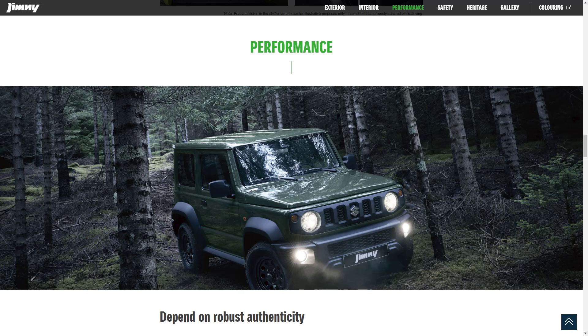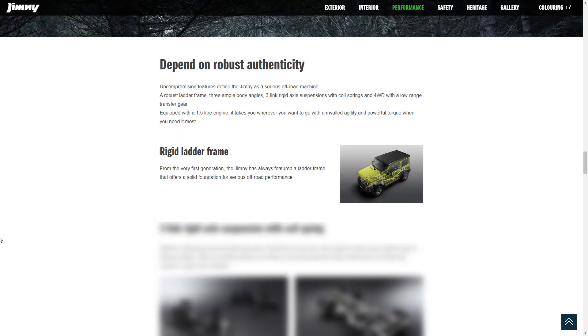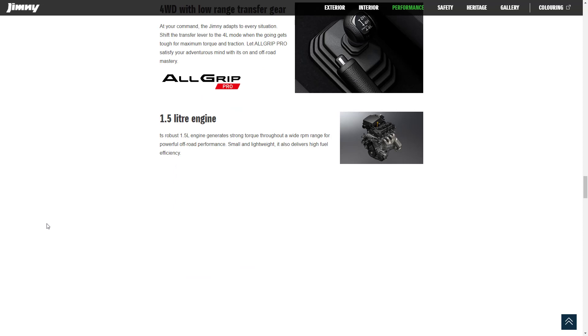Let's find out about the performance features for the Suzuki Jimny. It's got a robust ladder frame, three-link rigid axle suspensions with coil springs, and four-wheel drive with low-range transfer gear — which they call All Grip Pro. The 1.5-liter engine makes 100 horsepower and 95 pound-feet of torque. From the first generation, the Jimny has always featured a ladder frame as the solid foundation for serious off-road performance. The three-link rigid axle suspension gives the Jimny superior grip on diverse surfaces. I don't know the fuel economy numbers on that.